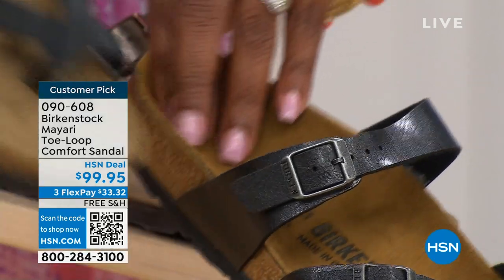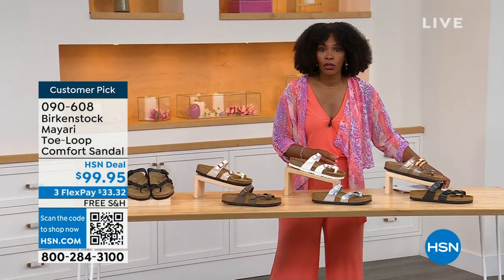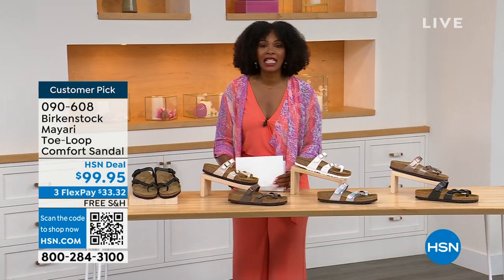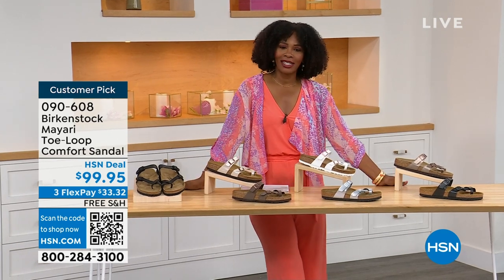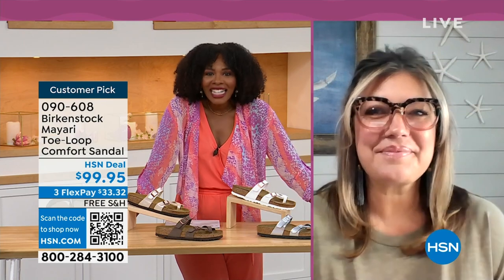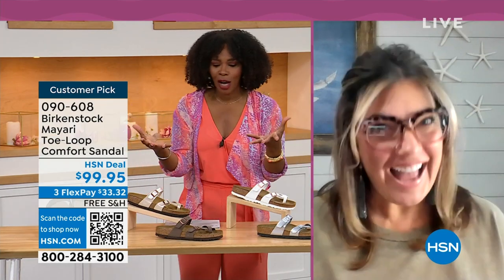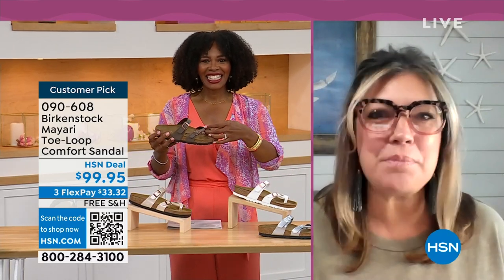Order your regular size that you normally wear in Birkenstock because they do not change their footbed from size five to eleven and a half. Now we've brought in one of the experts to give you all of the details — Courtney Kayser is joining us via Skype. Welcome in, Courtney. It's been a little while since we've had a chance to talk Birkenstock. I'm excited to be here to spend the hour.